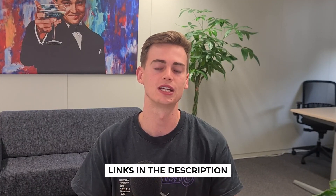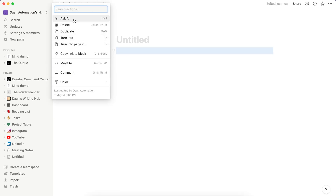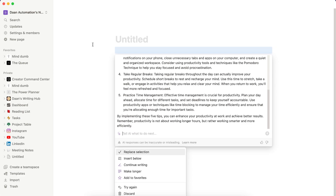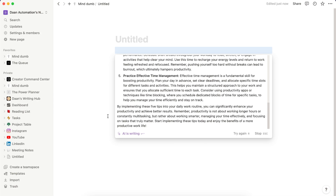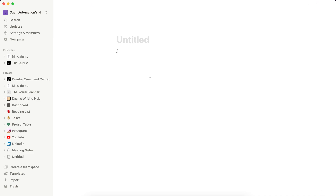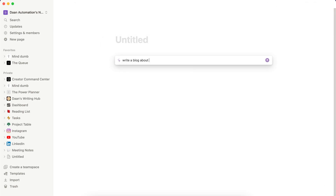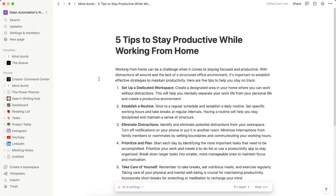If you want to check them out for yourself, make sure to check the links in the description down below. Let's get started with number five: Notion. Notion is an award-winning tool that helps you organize, prioritize, and execute all of your tasks smoothly by providing a unified workspace that allows you to work faster. With Notion AI as their newest innovation in the form of an integrated AI assistant, the AI tool can automate tedious tasks such as creating summaries from lengthy marketing documents, extracting important takeaways from sales calls, and creating action points from meeting notes.